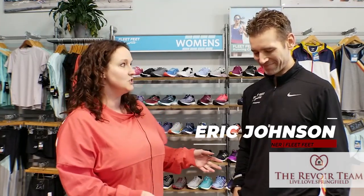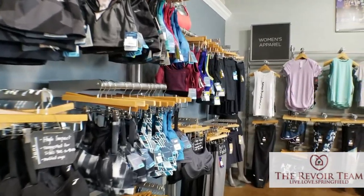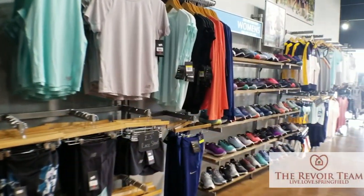Hello, everybody, and thank you for joining us today. My name is Kelly Revoir. I'm with the Revoir team over at Reese Nichols Real Estate, and I am joined by Eric Johnson, the owner of Fleet Feet.